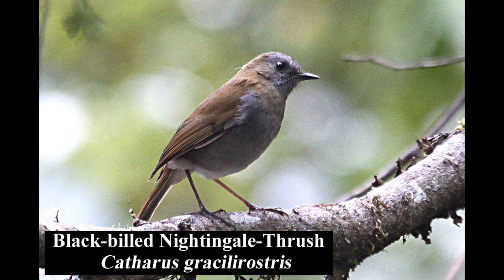The black-billed nightingale thrush is a common thrush in mature highland forests. It is endemic to Costa Rica and Panama.